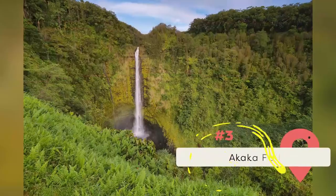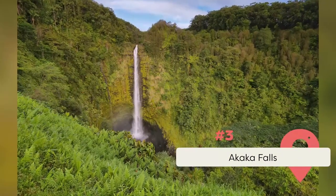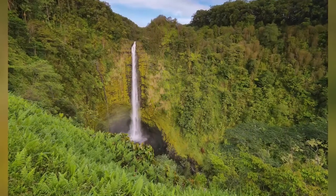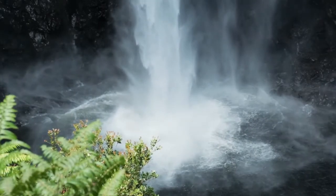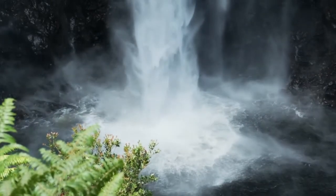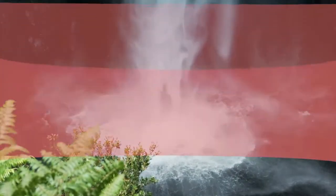At number three, Akaka Falls — one of the island's most famous waterfalls, located along the northeastern Hilo Coast. Akaka Falls is one of the two waterfalls within Akaka Falls State Park. The waterfall plummets 442 feet into a gorge and can be viewed on a pleasant half-mile uphill hike. The hike takes you through the surrounding tropical rainforest full of bamboo groves, draping ferns, and wild orchids.